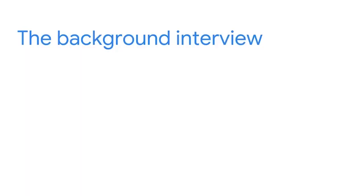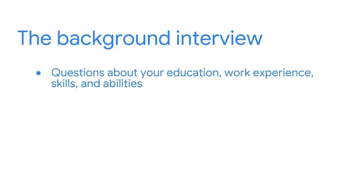Interviews usually include two parts: a background interview and a technical interview. The background interview will likely include questions about your education, work experience, skills, and abilities. You might even be asked some personal questions unrelated to the job posting. The interviewer is trying to get to know you to determine if you'll be a good match for the team and company culture.